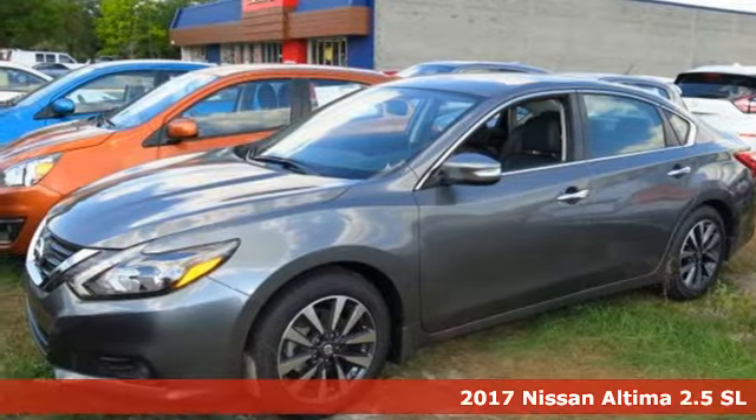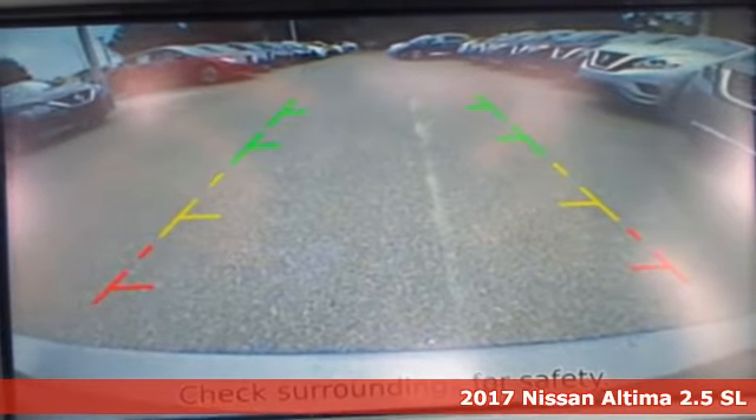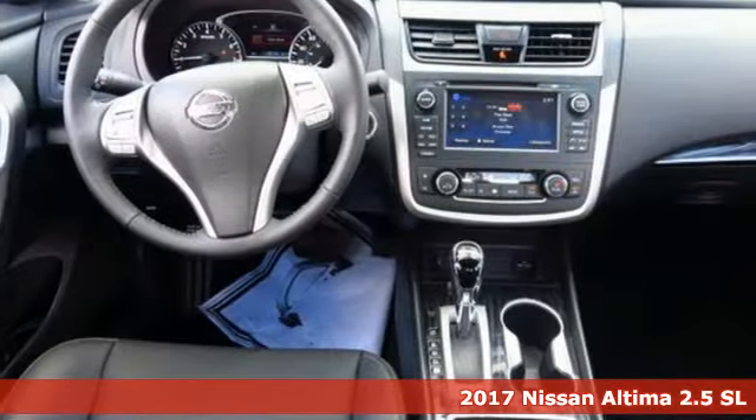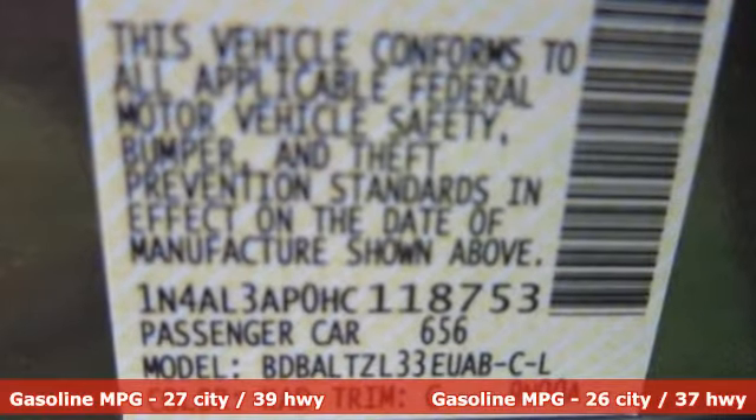It's a 2017 Nissan Altima. Accelerate your pulse in this aggressive Altima. The responsive X-Tronic CVT gives you a little zip when you need it, while active understeer control makes the sharpest turn feel like a straightaway.